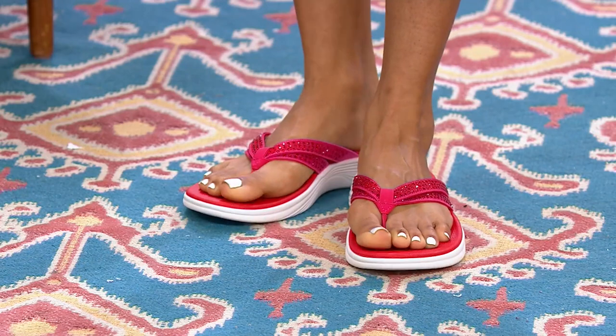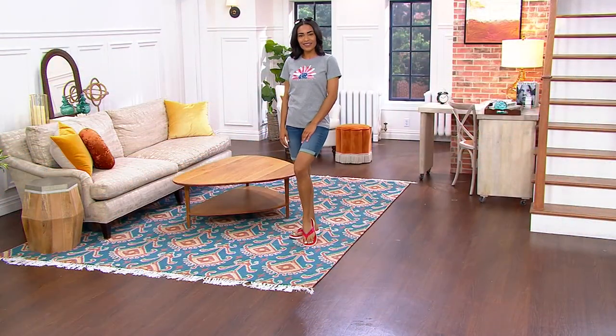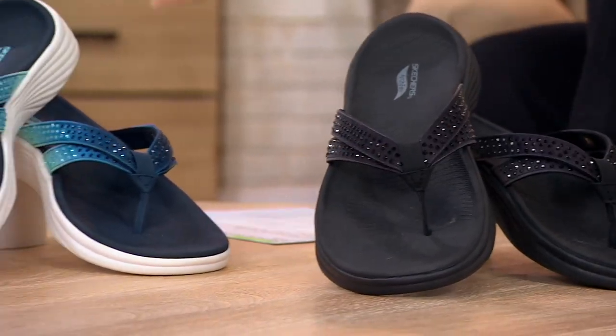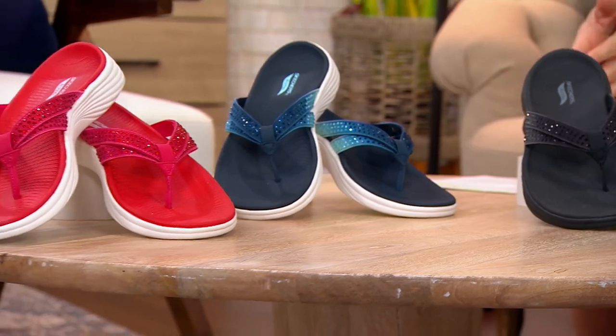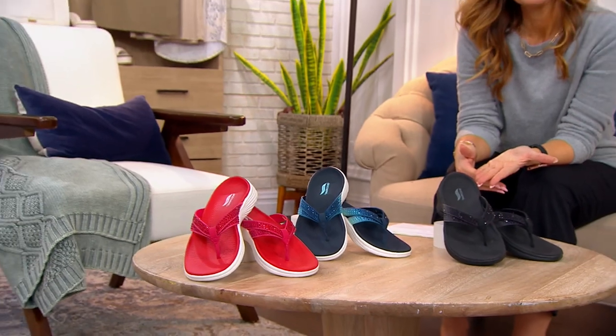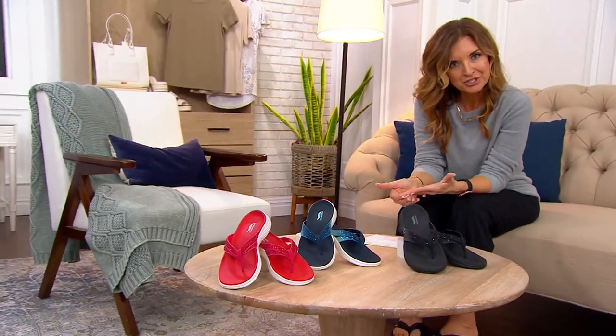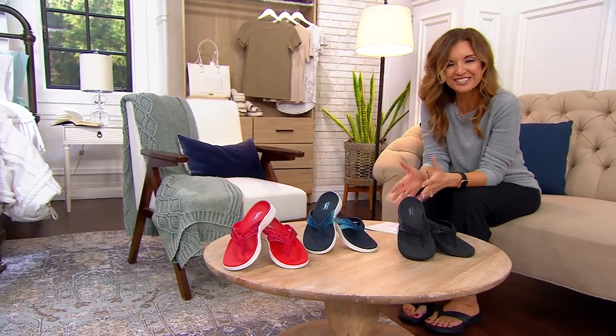Over time we all realize those little $5 flip-flops aren't cutting it. They might work stepping out of the shower or by the pool, but we can do better — better arch support, a little bling. Skechers is always pushing themselves to do better in the world of support and fashion, not just lace-up sneakers.